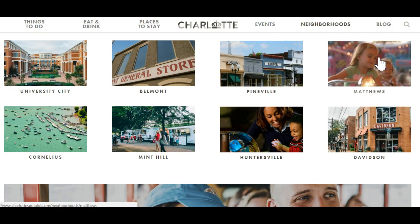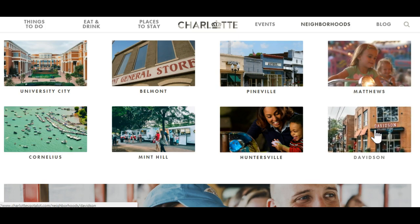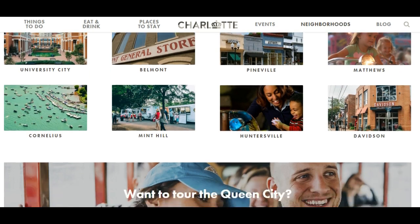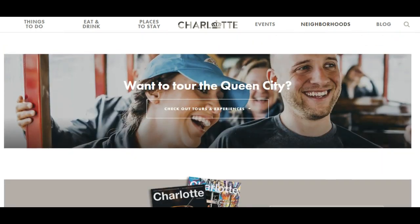Matthews is on the southeast side of town. Davidson, where Davidson College is, that's up north. If you go from Davidson to Huntersville to Cornelius, you've got quite a trifecta in northern Mecklenburg County. Belmont is on the other side of the Catawba River. So many of these areas are great destinations and I can set you up on a search to show you exactly the right place to go.